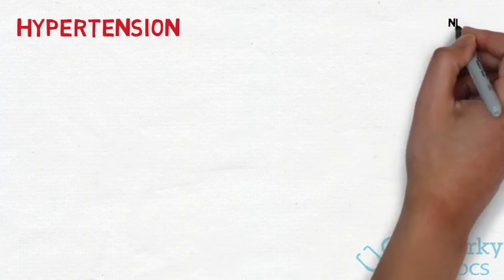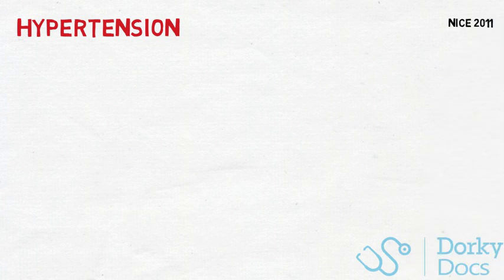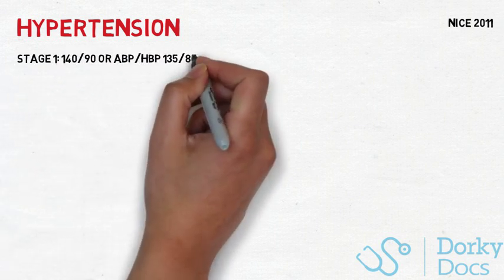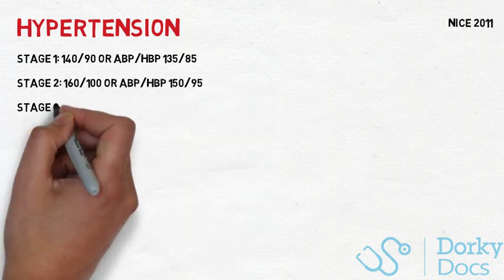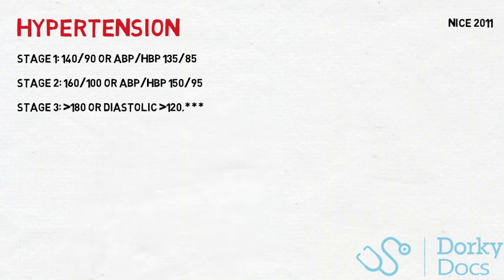Hypertension. NICE introduced guidance in 2011 to update the necessity of ambulatory and home blood pressure monitoring. This is to combat a phenomenon of white coat syndrome, where the systolic BP is often 20mmHg higher than that of a relaxed state. Stage 1 hypertension is defined as a clinic BP of over 140/90, or an ambulatory or home blood pressure monitor of over 135/85. Stage 2 is defined as over 160/100, or 150/95 in an ambulatory setting.